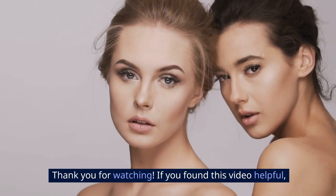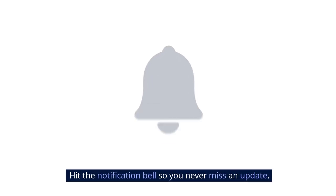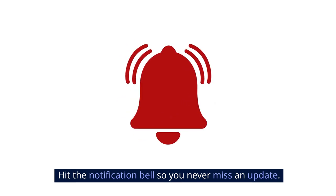Thank you for watching. If you found this video helpful, don't forget to give it a thumbs up and subscribe to our channel for more beauty and skincare content. Hit the notification bell so you never miss an update.